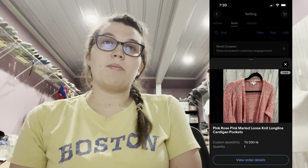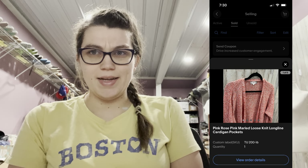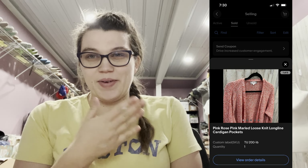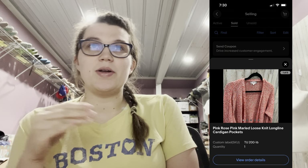The next thing to sell — I thought it would take a long time — was this Pink Rose pink marled loose knit long line cardigan. It sold in like a day, and I even had the cover photo mixed up with a different photo, and it still sold for $10 plus shipping.